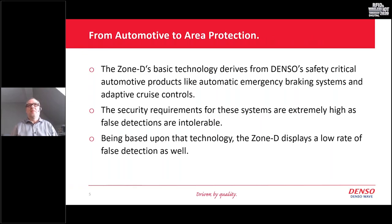Let me explain where Zone D comes from. Denso is not only a company providing equipment in the auto-ID, IoT, and robotics area — Denso is one of the largest car manufacturer suppliers. This technology comes from the automotive industry, where the same technology is used for emergency braking systems and distance control systems in cars, using both radar and laser sensors. In the automotive industry the security requirements are extremely high, and Zone D, being based on the same technology, follows those same standards — making it a highly reliable product.